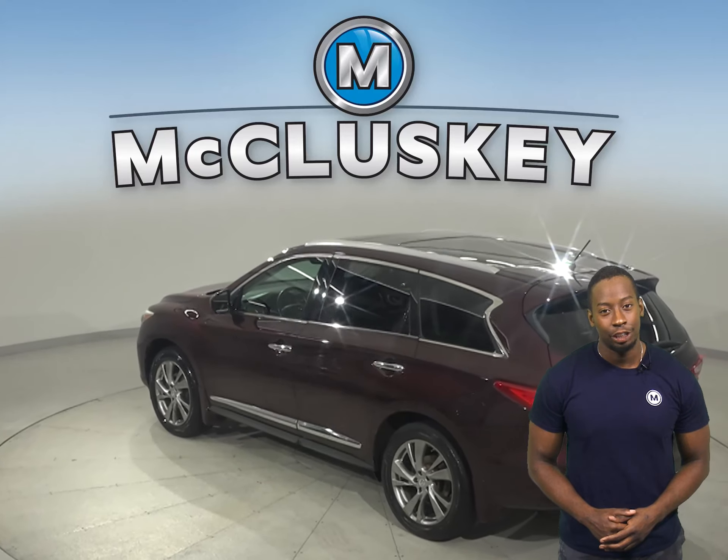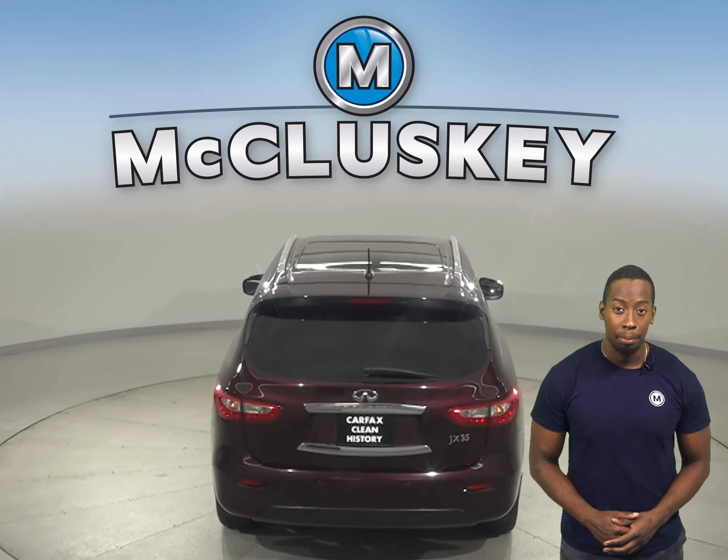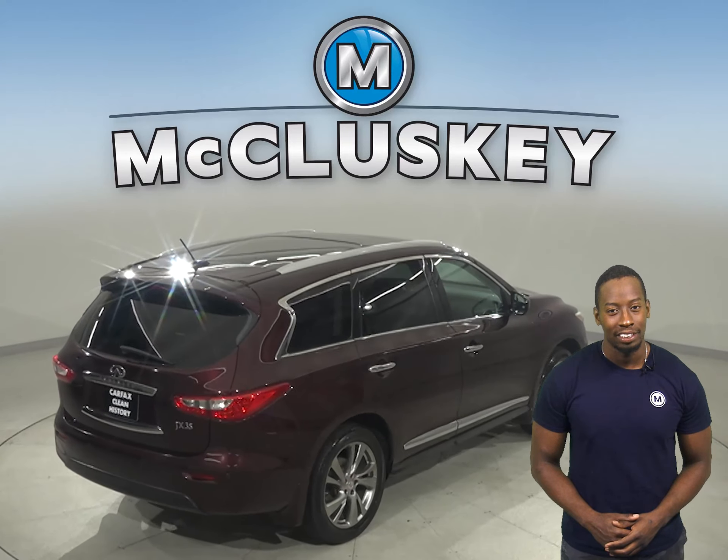For added safety, drivers of this Infiniti JX35 benefit from a lane departure warning system, a blind spot monitoring system, and rain sensing wipers.